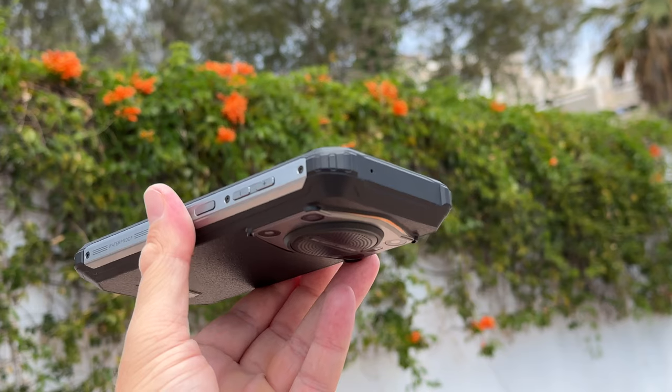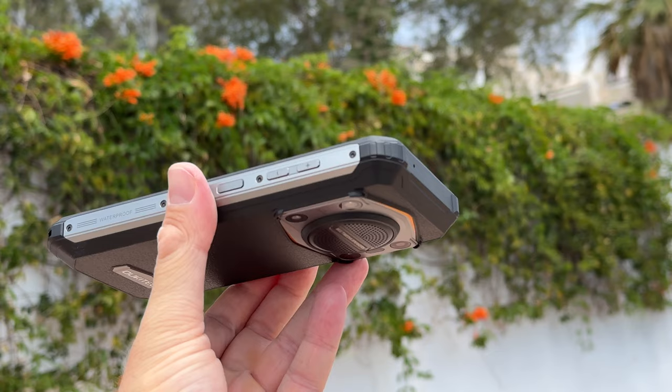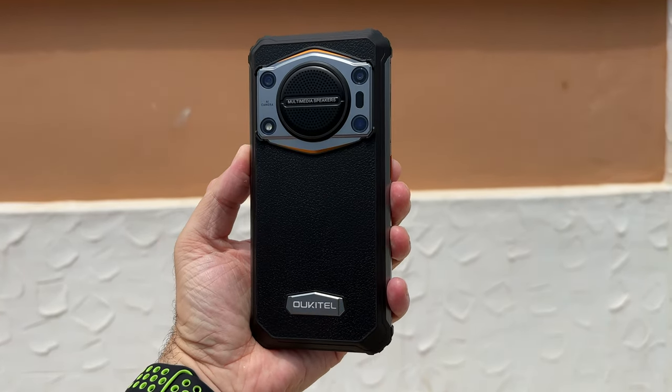This phone is also pretty heavy, weighing about 298 grams, but that has a lot to do with the massive battery inside. The device has a 10,000 milliamp-hour battery, so it will last for quite some time and you're not going to have to charge this phone daily.